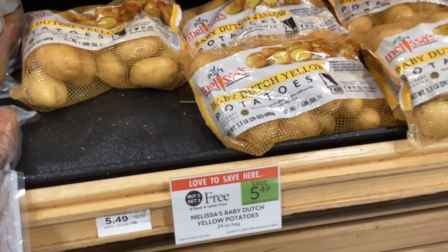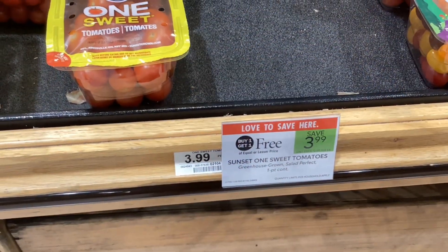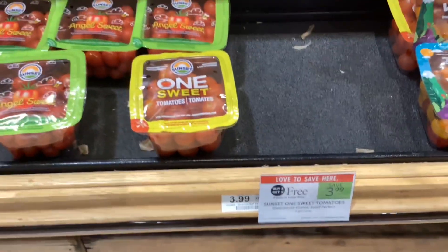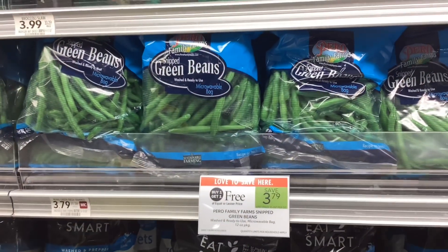Over in the produce section, we have a couple different buy one get ones I wanted to show you guys. There's potatoes, tomatoes, and we also have bags of green beans, all buy one get one free.